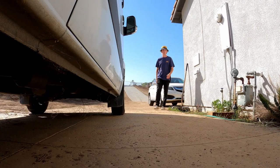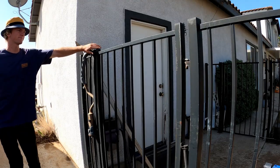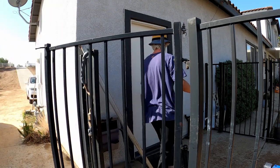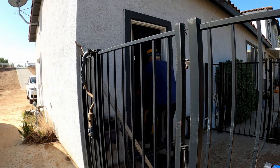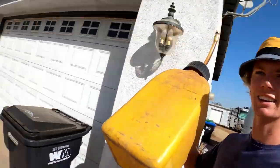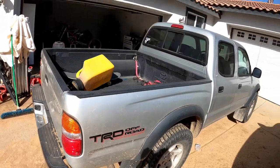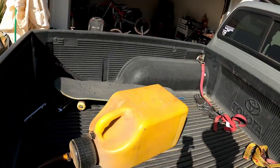All right, okay - maybe I should grab a gas can. I probably should put this inside, it's going to fly out. Actually no, it'll be fine.